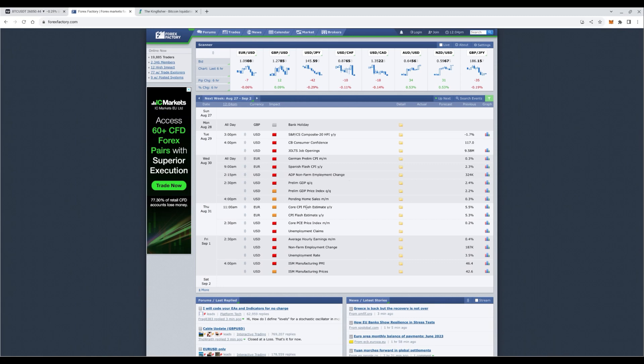Looking at news events for this week, we have JOLTS job openings and consumer confidence later today. Tomorrow we have employment and non-farm employment change — pretty interesting. We have some Eurozone news as well. Not a big week news-wise from the Fed, but some events could shock the market, so always be prepared if you're placing trades around these time frames.